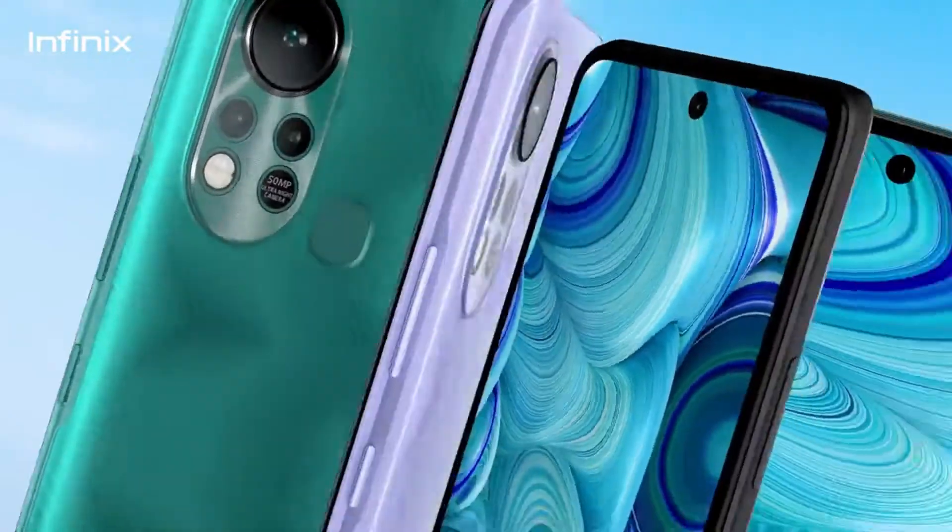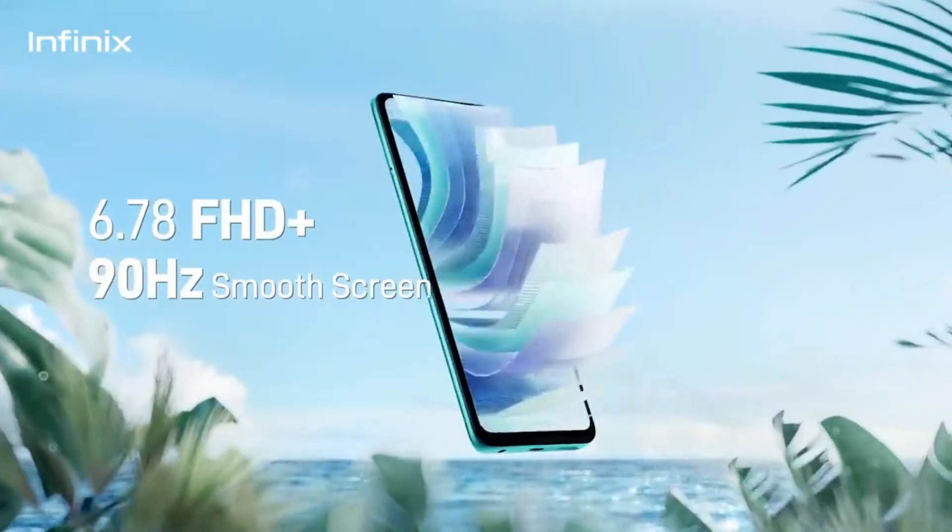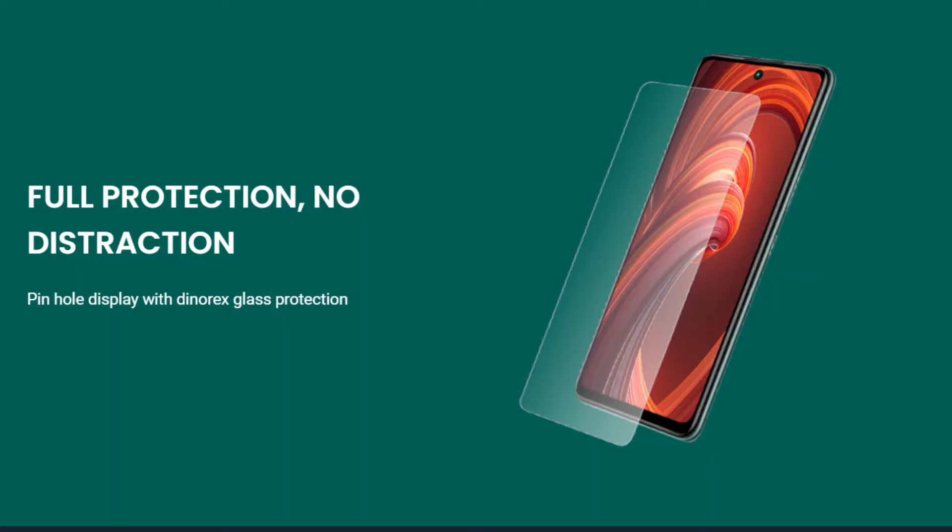The Infinix Hot 11S has a 6.78-inch Full HD Plus IPS LCD display. This display has a 90Hz refresh rate, 600 nits brightness, and a touch sample rate of 180Hz. For display protection, it has Corning Gorilla Glass protection.